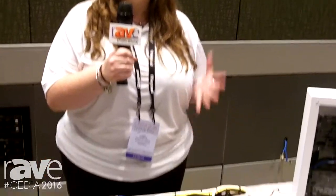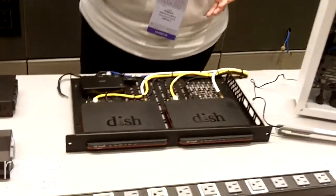Hi, this is Rebecca Villarreal with Middle Atlantic Products at CEDIA 2016. Middle Atlantic is a brand of Legrand, and with the rest of our Legrand brands we are bringing residential integrators options for better equipment mounting, better power assurance, and better connectivity.